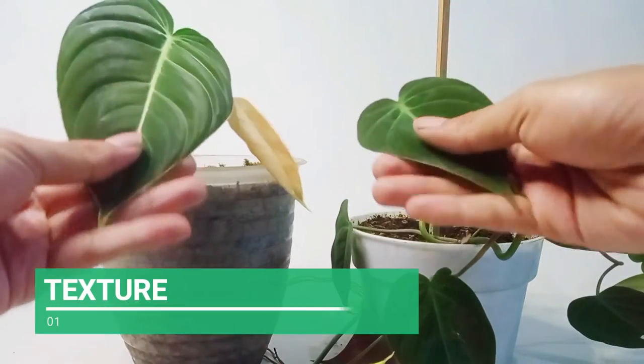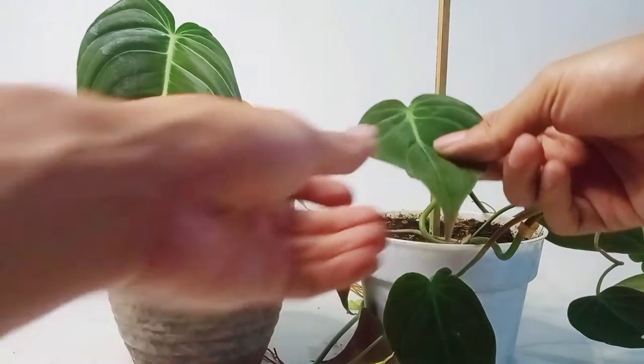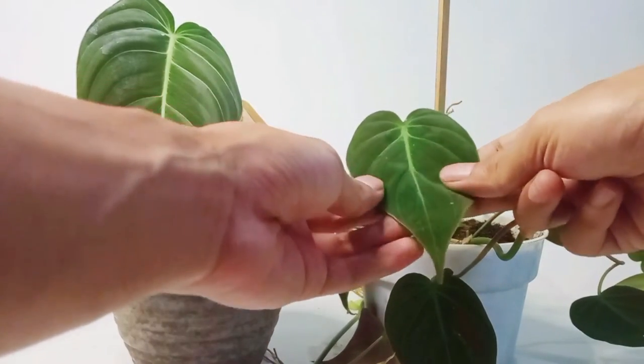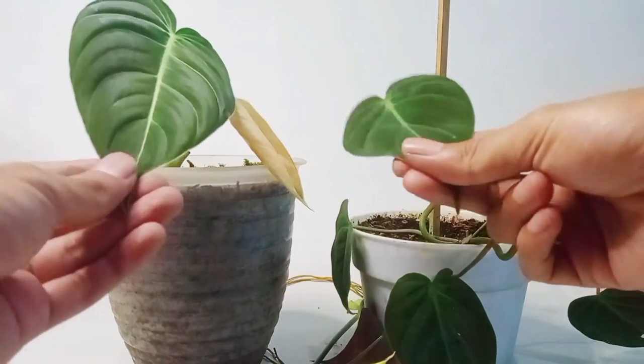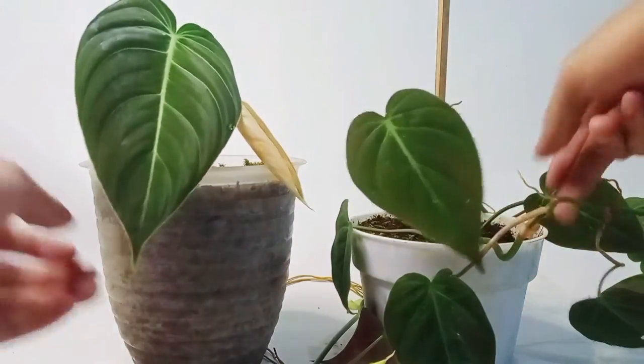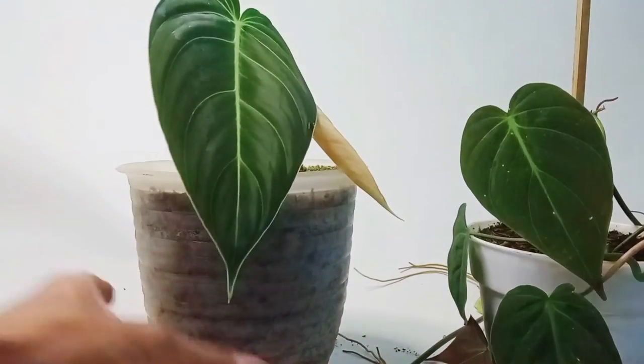I will start by comparing the textures of these two philodendron leaves. The texture of the leaves of these two plants is similar, and I think both have a smooth texture, but melanochrysum is smoother than micans. And for the thickness, micans is thinner than melanochrysum, which is a bit thick and stiff.